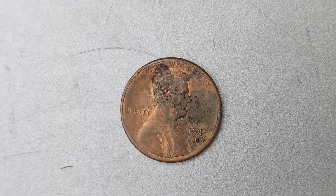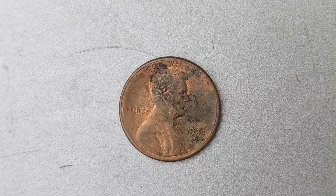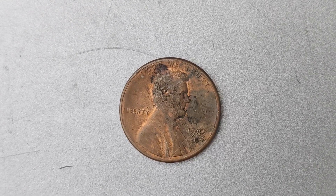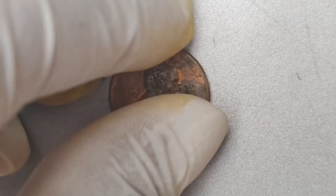We're going to delve into the fascinating world of numismatics and explore the story behind an incredibly rare and valuable coin. Let's talk about the basics: the 1985 D Mint Mark Lincoln penny is a coin that was minted in Denver in the year 1985.